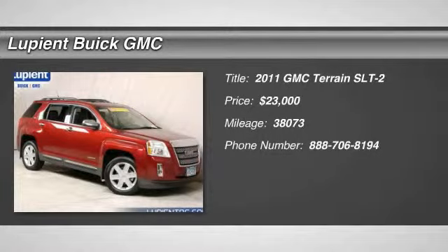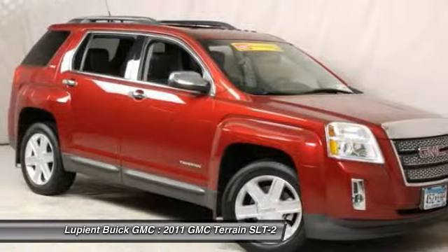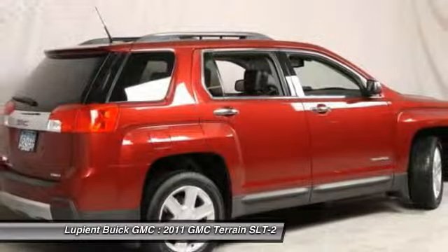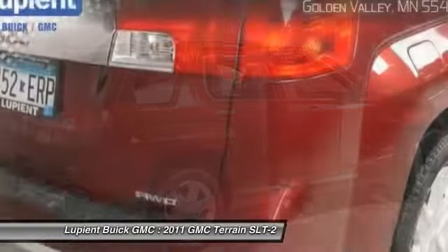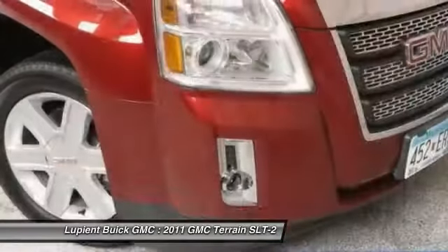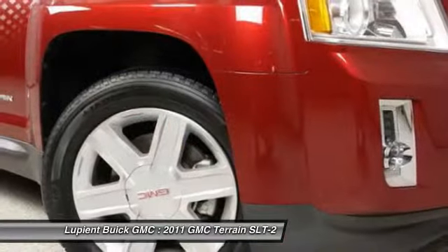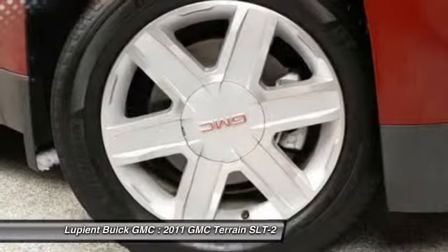The 2011 GMC Terrain. The GMC Terrain combines the benefits of a crossover with the style and functionality of an SUV. Terrain offers uncompromised capability, a balanced stance and a commanding view of the road, letting occupants enjoy a confident driving experience. And an EPA estimated 32 highway miles per gallon is not bad either.